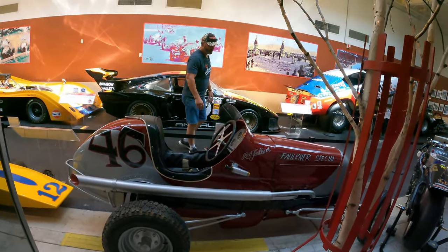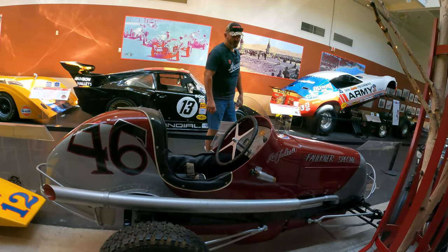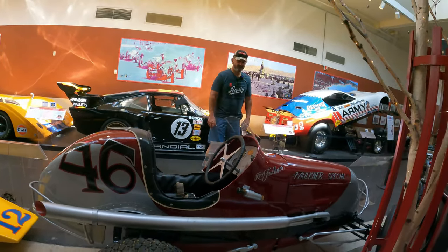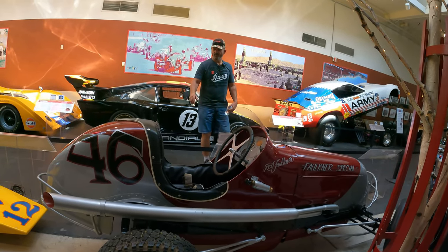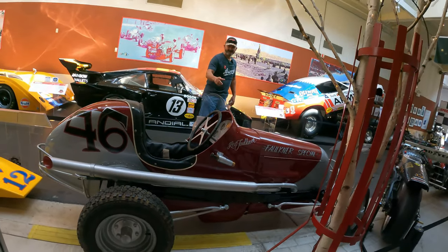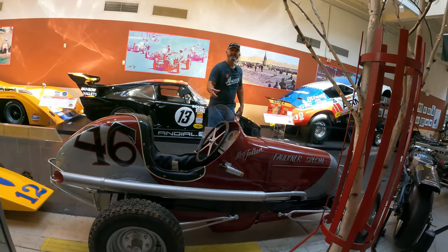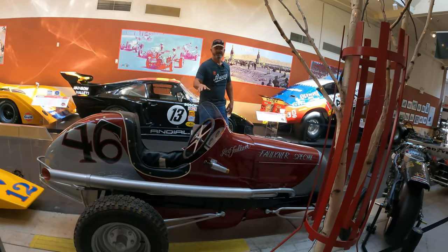1935 Faulkner. First midget car races were held at Ascot Park in Los Angeles in 1914. In 1933, the Midget Auto Racing Association was formed, and this is kind of what they were racing back in that day. They would run them on the beaches even — you used to see old videos where they were running these on the beach.